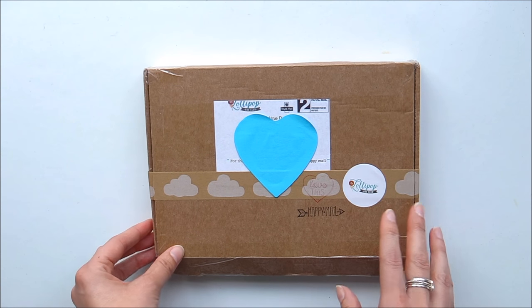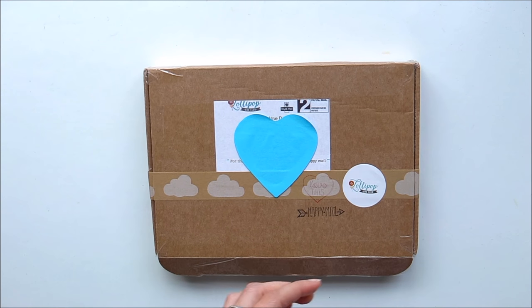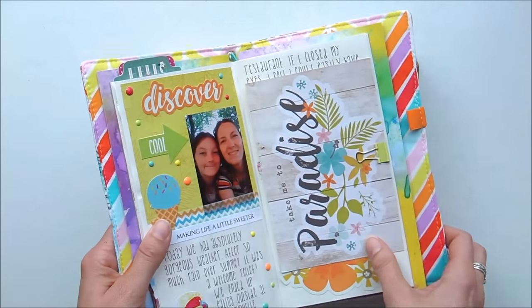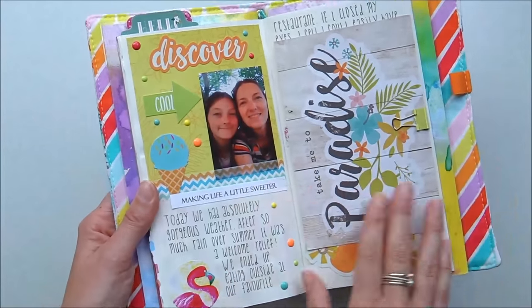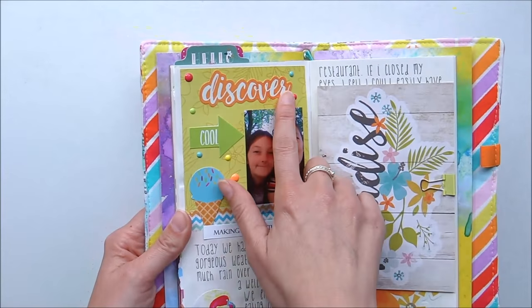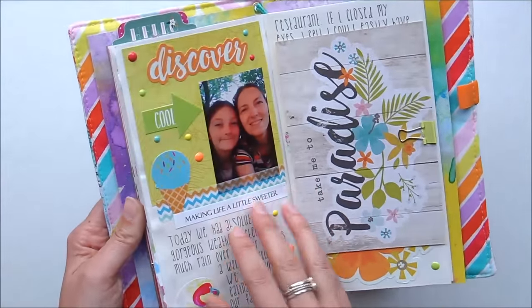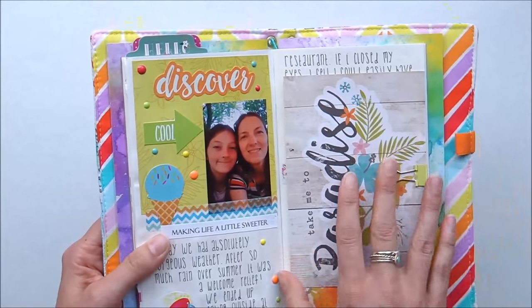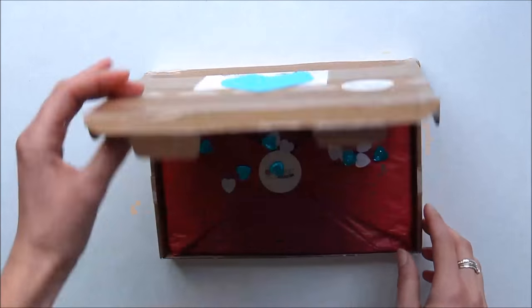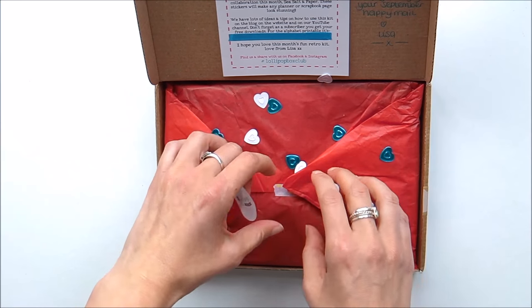I've seen a lot more creative journaling on YouTube recently and these boxes are absolutely ideal — they're perfect for it. So if you're stuck for ideas on journaling or creative journaling, these will really inspire you. For example, I've got my traveler's notebook from Lyra and Co, and in one of my last spreads I used bits and pieces from the last subscription box — they're really handy for inspiration.